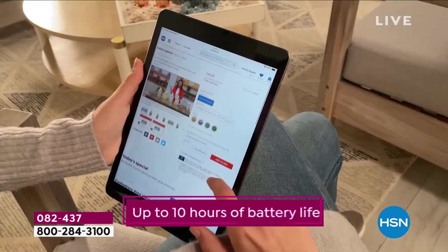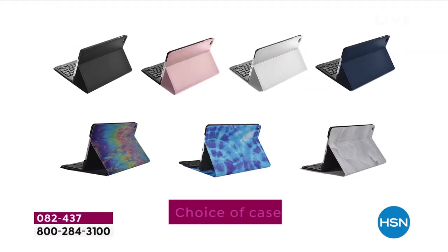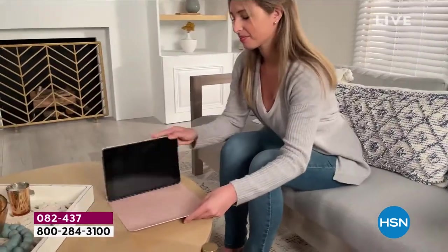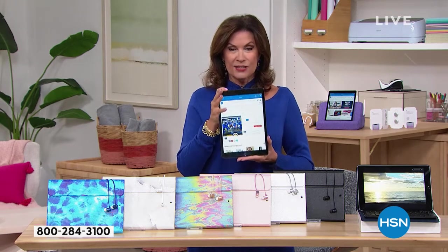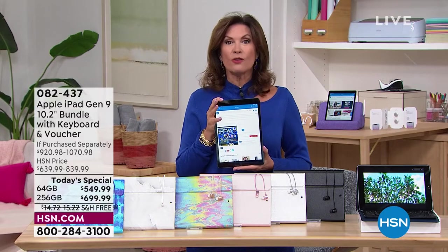This is the newest version, just released in September, so you're getting all the latest technology — and I mean all the latest — because not only are you getting the latest technology, you're getting the fastest because this features a new chip. So what I'm holding in my hand is the newest iPad, just released in September. And then we're going to put together an incredible bundle for you.